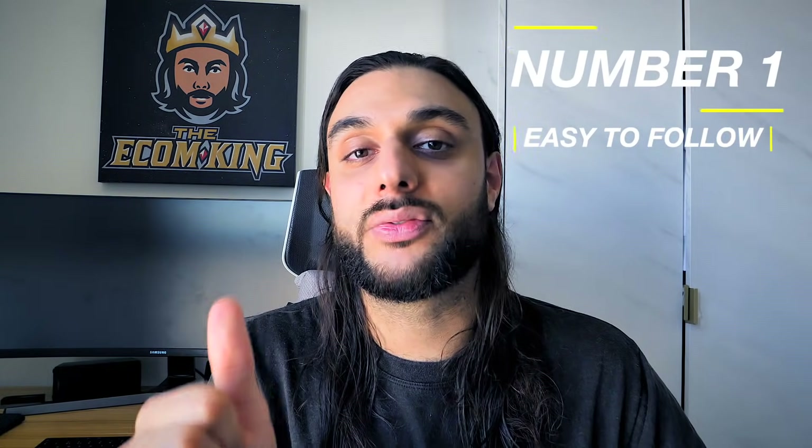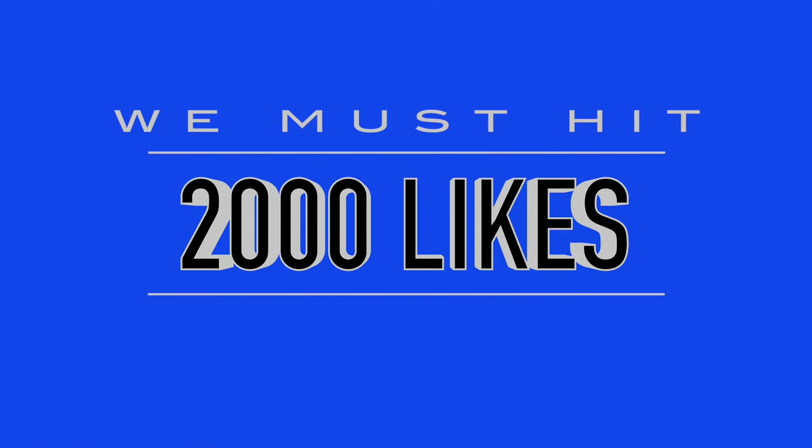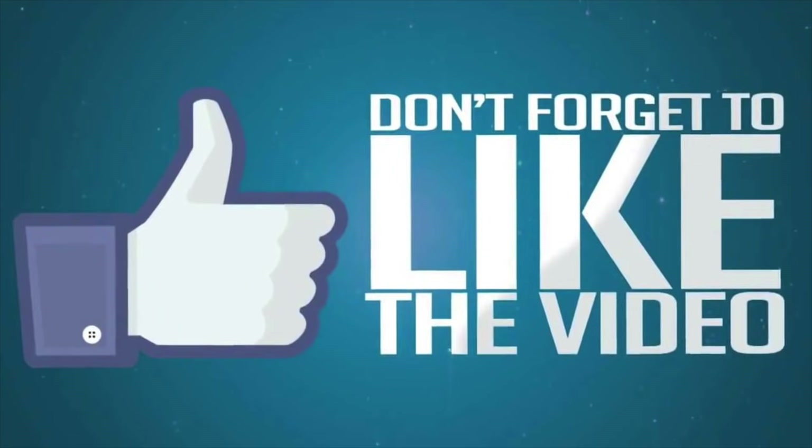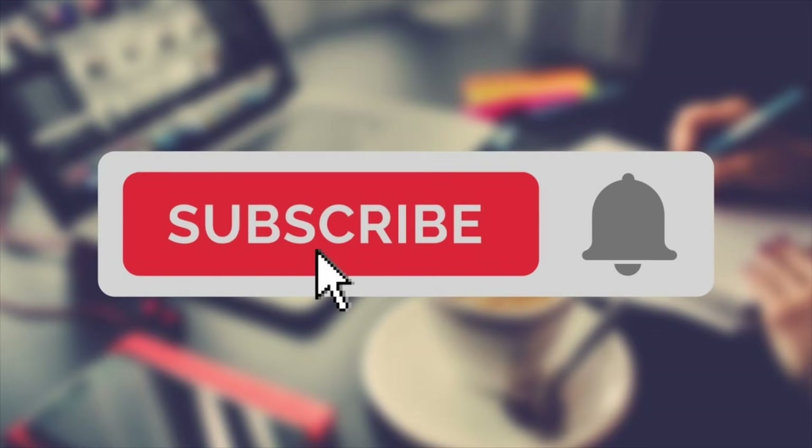I absolutely love this tutorial today because number one, it's so easy to follow. I've created a free Google Docs sheet so you can follow it with me to make it as simple as possible for you guys. If you want to attain that free Google Docs sheet, all we need to do is hit 2,000 likes. Number two, it's completely free, this process. Number three, it's a very short process. If you appreciate all this free course-worthy content, make sure you smash the like button, subscribe to the channel, and turn post notifications on.